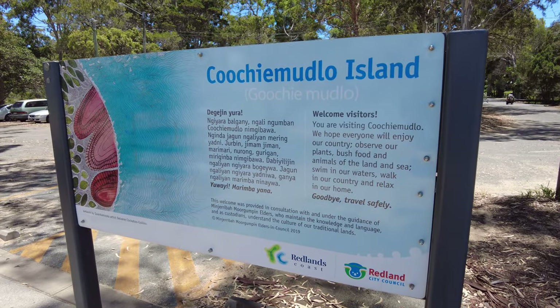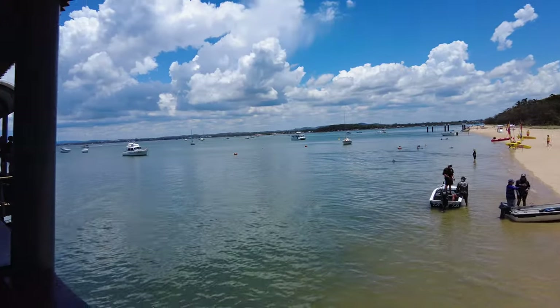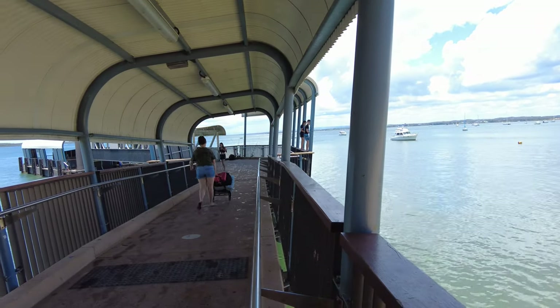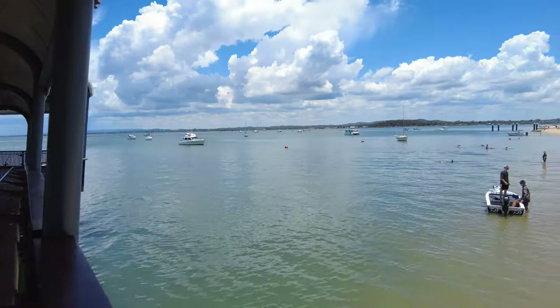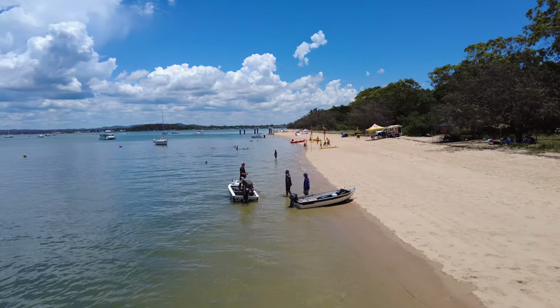As we made our way along the foreshore, there were lots of facilities — sheltered areas for barbecues and picnics. We're standing on the jetty where you walk along to catch the ferry. Lots of people are enjoying the beautiful weather, and given it's the weekend there are lots of day trippers from the mainland.